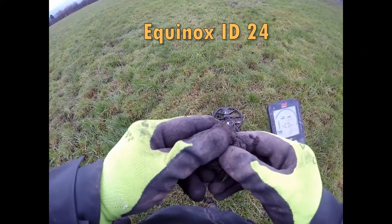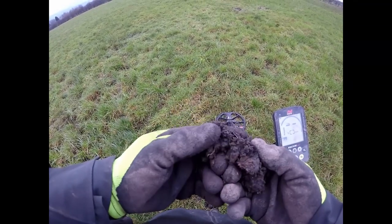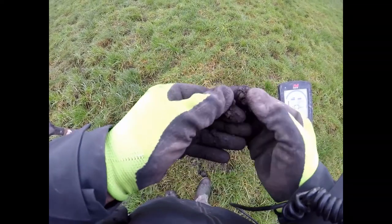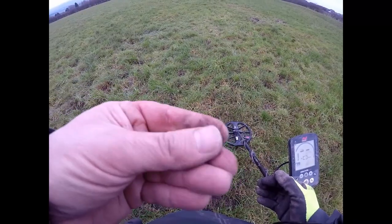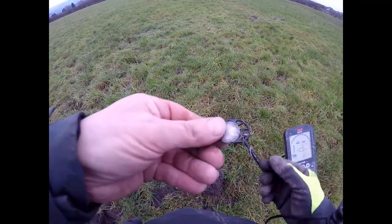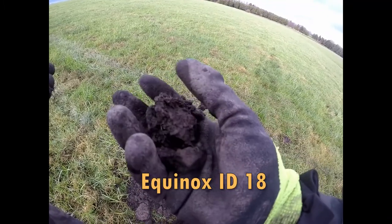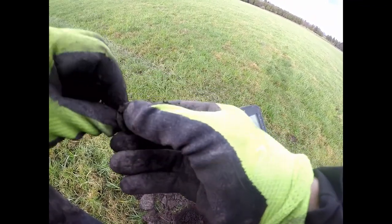Another sod. What's this then? Looking dirty. I think it's 1874 or something. Got another one here — there's a little bit of a sod here. Victoria, I think.